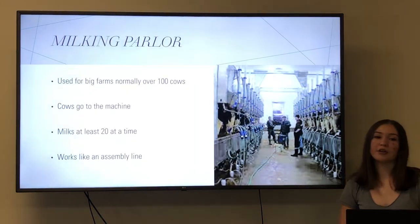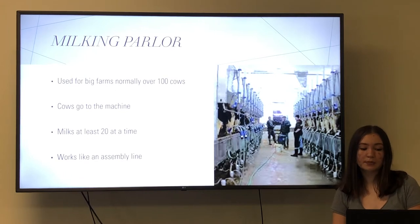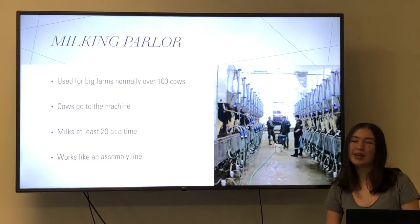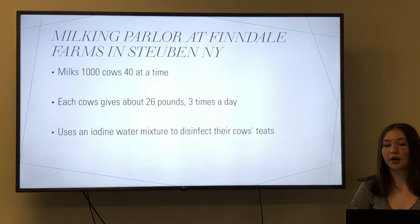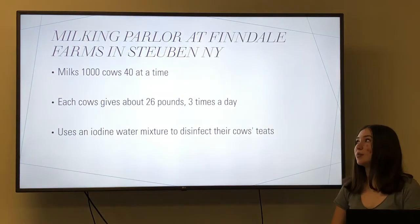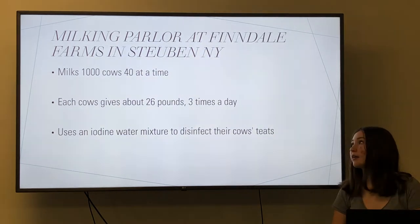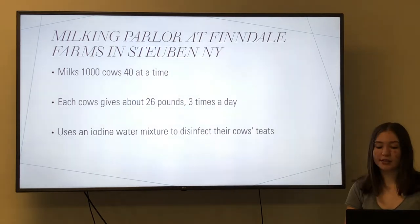Next we have a milking parlor. Milking parlors are most useful for farms with over 100 cows — normally at least 250 cows. At a milking parlor the cows go to the machine, and they can milk at least 20 cows at a time. It works kind of like an assembly line. I got to visit the milking parlor at Findale Farms in Stupad, New York. They milk 1,000 cows and can milk 40 cows at a time. Each cow gives about 26 pounds of milk at each milking and they are milked three times a day. They use an iodine mixture to disinfect the cows' teats.